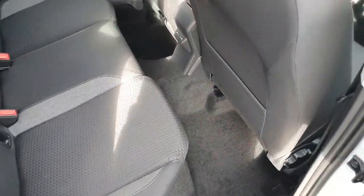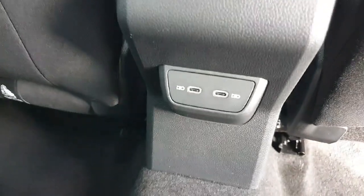Going into the back of the car you have plenty of legroom. You get your isofix points on either side, two USB-C charging ports, and electric windows as standard.